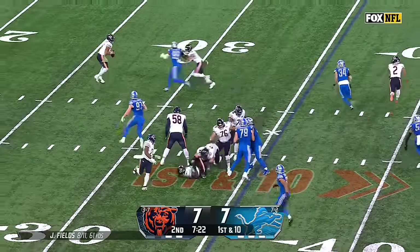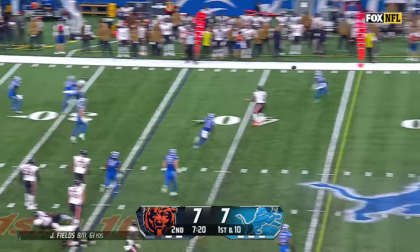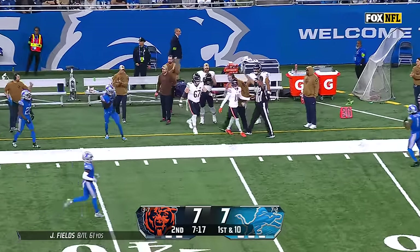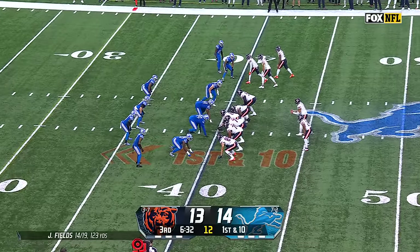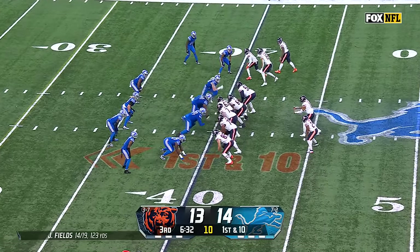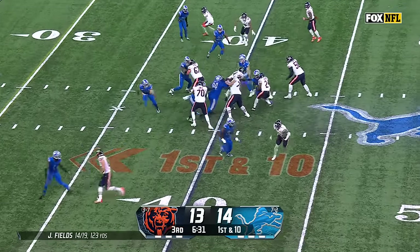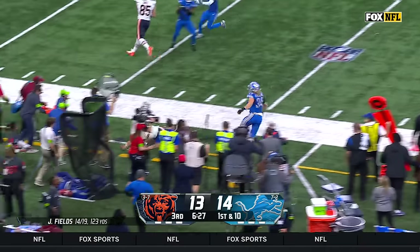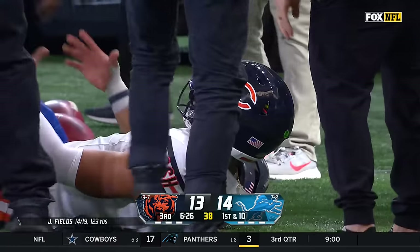Halfway through the second. Fields keeps it here — they got O'Quara out of the play. Fields rips one and he finds Darnell Mooney into Detroit territory. Against Baltimore had a hip injury. Fields trying to take advantage after the fumble — another good run for Justin Fields.